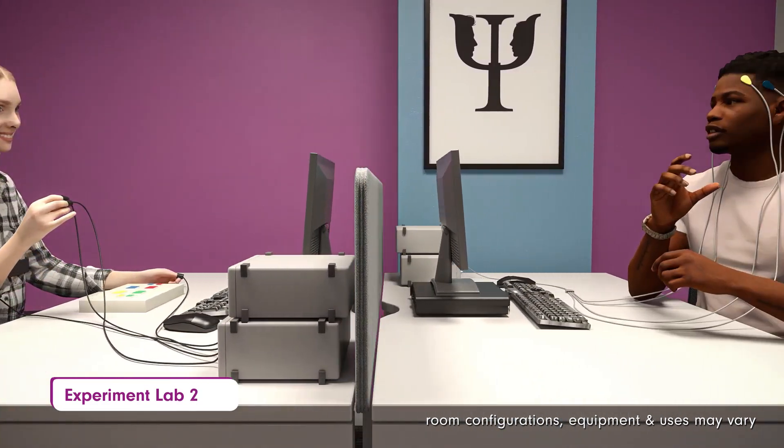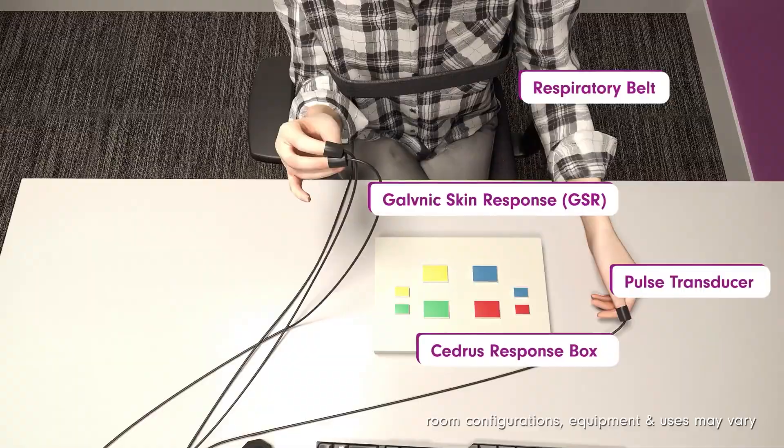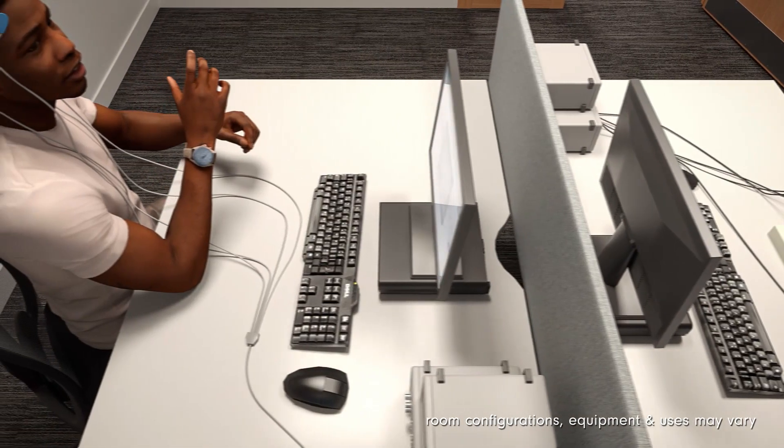Our second experiment lab will house a Galvanic Skin Response Kit, which measures biological responses to chosen stimuli, all measured using LabChart software.